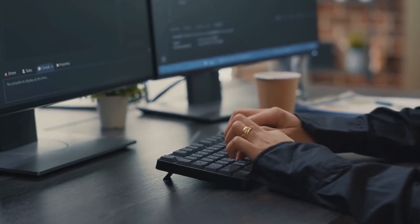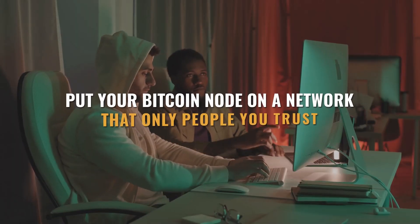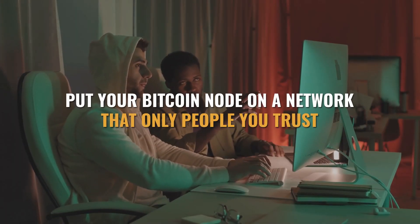This means that a smart person on your network could potentially find your node. And while they probably won't be able to guess the password, there's nothing stopping them from trying and trying to brute force it. In short, it's a good idea to put your Bitcoin node on a network that only people you trust are going to be using.